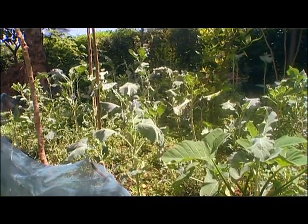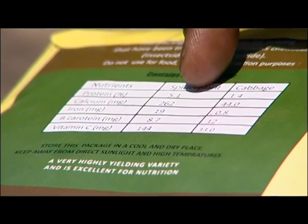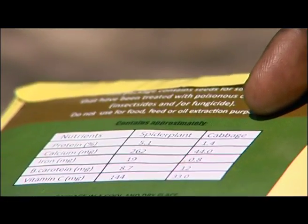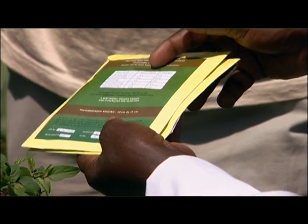African indigenous vegetables have more than ten times the nutrients compared to kale. Take amaranths — when you look at protein, it's more than cabbage or kale. When you look at calcium, it's very high. Iron is ten compared to only four. Beta-carotene is very high, and vitamin C is 137.8 compared to only one, which is also very important for the body.